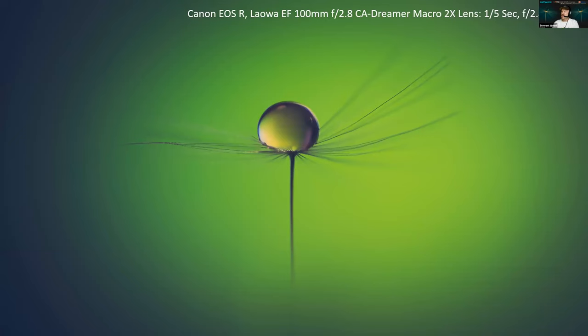Here is another shot — it is exactly the same drop, all I did was change out the background, and again, that has been edited in Lightroom.